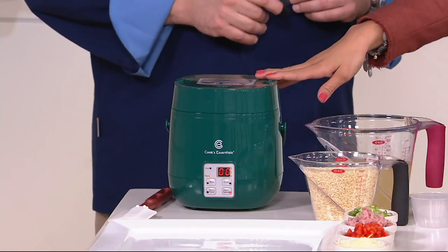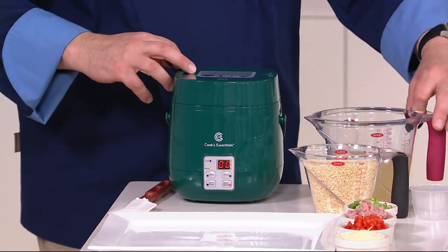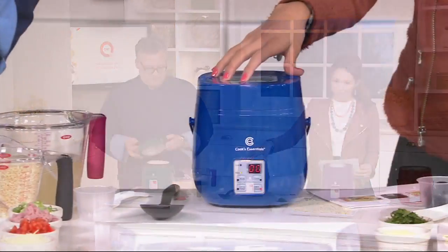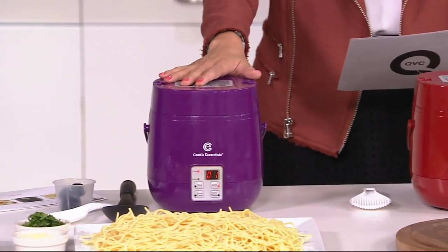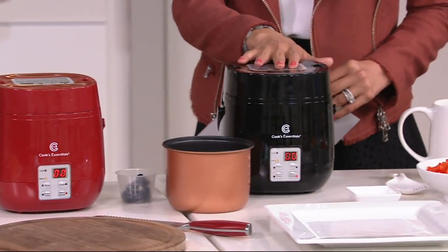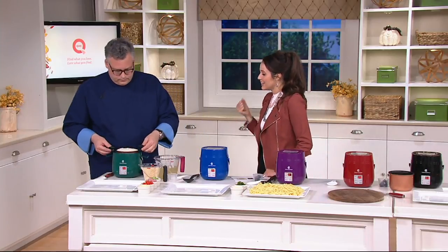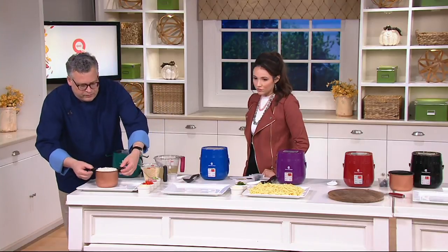We have the green here — that's a nice forest green, almost hunter green. Then next to that we have blue, then purple, then red, and finally black. So you have five colors to choose from. This does have a great amount of capacity and it's also incredibly easy to use. Here we're just opening it, and we've done the rice perfectly.